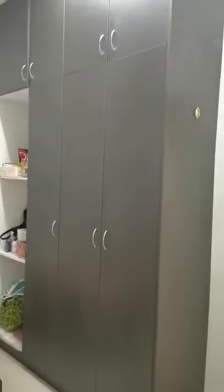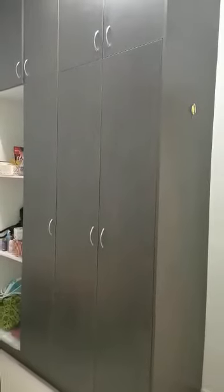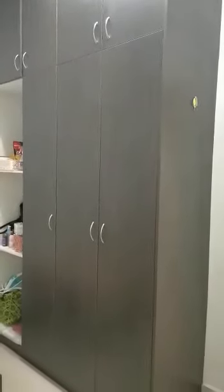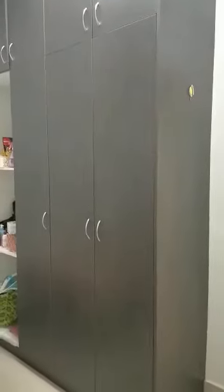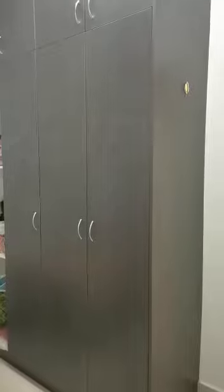These all are included. The tenant will move out in April. I will give you the house with everything cleaned and tidied up. Thank you.